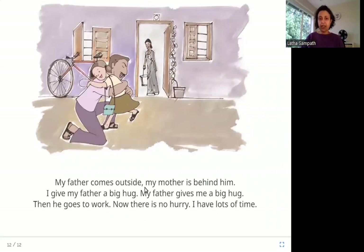My father comes outside. My mother is behind him. I give my father a big hug. My father gives me a big hug. Then he goes to work. Now there is no hurry. I have lots of time. Finally the mystery is solved — she was running so fast to be home before her father left for his afternoon shift. She hugs him and now she is happy with lots of time.